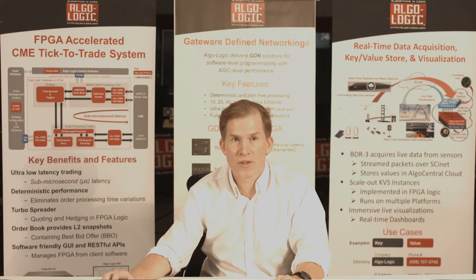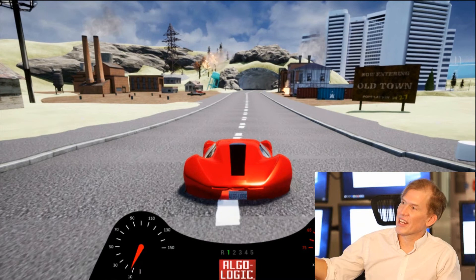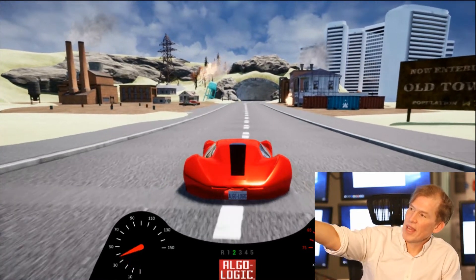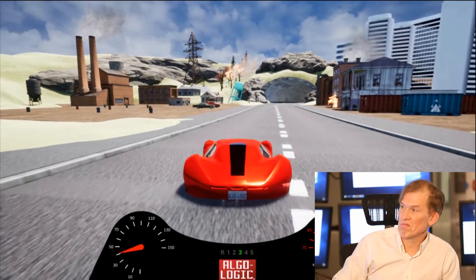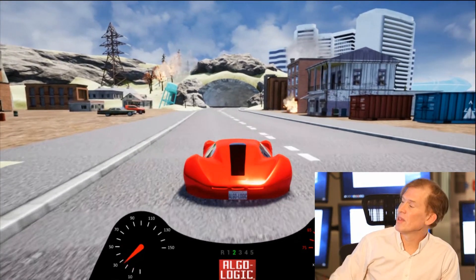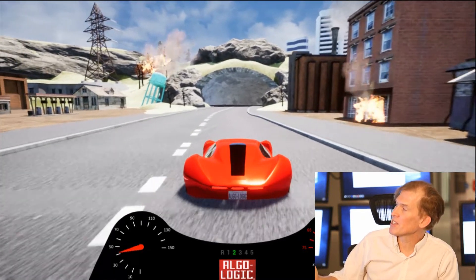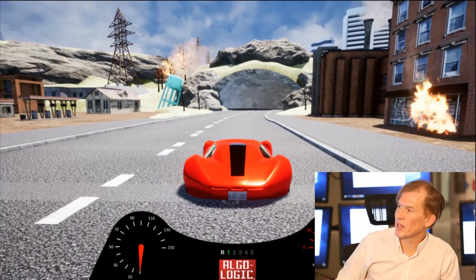Now we'll do a live demonstration showing our key value store, our Black Diamond, and our 3D visualization systems. Old Town is not a connected city — it has coal power plants that run at high output even when there's no demand, spewing emissions into the air. A fire has been started in a building, but because we don't have fast real-time response, it's likely this building will burn down.